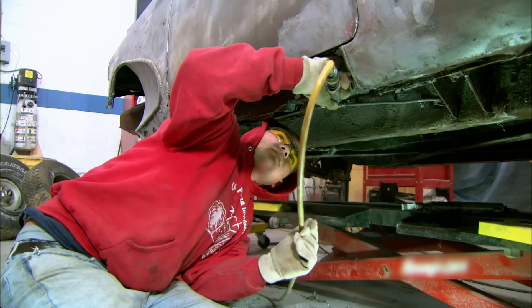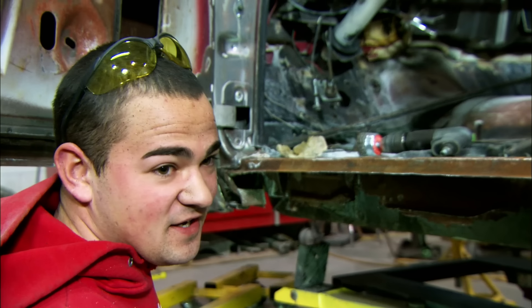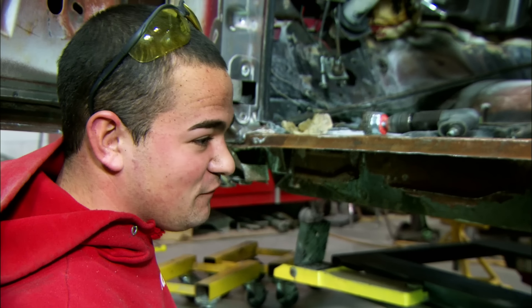Unfortunately, many areas of the body are beyond repair and can only be replaced. "I took the outer rocker out because the inner is all rotted out and not structurally sound. So we're going to cut out the inner and make a whole new inner piece to support the outer rocker. If we had the donor car here, it would help us a lot. I don't know what's going on with that — I don't know if we'll ever see it."